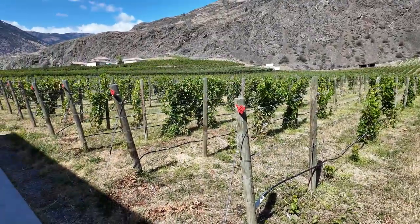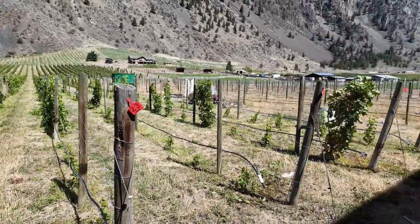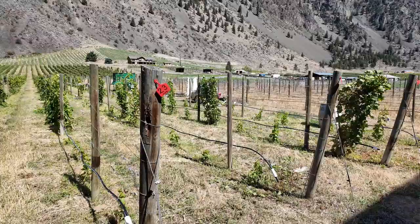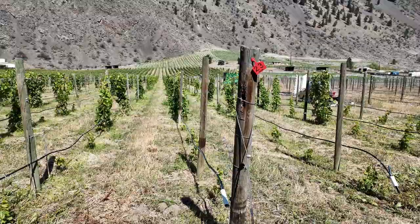This is what we call our estate vineyard. It's our oldest vineyard — we've had it since 2006. We're in the Merlot block right here, but we have all of the Bordeaux reds planted on this property: Cabernet Sauvignon, Cabernet Franc, Malbec, and Petit Verdot.